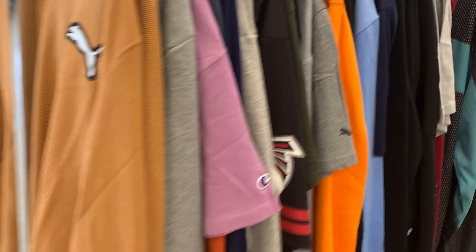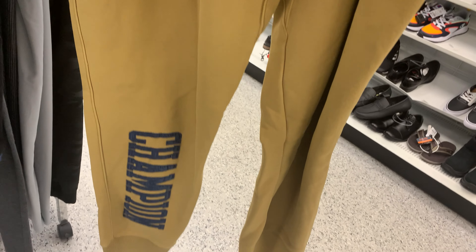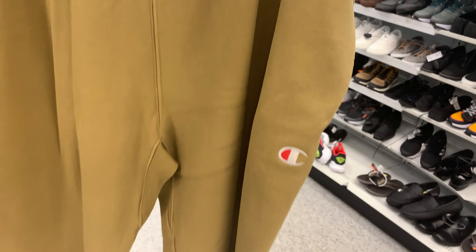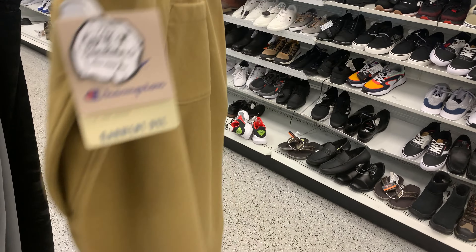Let's make our way to the activewear. Ross has some really nice joggers — Adidas, Nike — you can find a lot of good stuff if you know where to look. I found these Champion sweats here. They're a nice color but the big Champion logo on the bottom was very unappealing to me. For a fair price of like $16, it's nice for being a Champion, but for me I had to put it back on the rack.